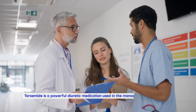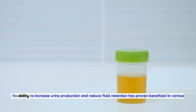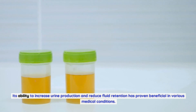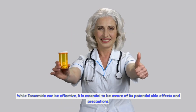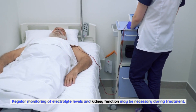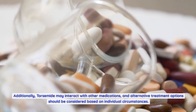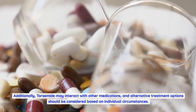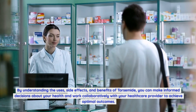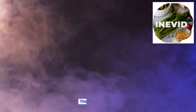Conclusion. Torsemide is a powerful diuretic medication used in the management of edema and hypertension. Its ability to increase urine production and reduce fluid retention has proven beneficial in various medical conditions. While torsemide can be effective, it is essential to be aware of its potential side effects and precautions. Regular monitoring of electrolyte levels and kidney function may be necessary during treatment. Additionally, torsemide may interact with other medications, and alternative treatment options should be considered based on individual circumstances. By understanding the uses, side effects, and benefits of torsemide, you can make informed decisions about your health and work collaboratively with your healthcare provider to achieve optimal outcomes. Thanks for watching!